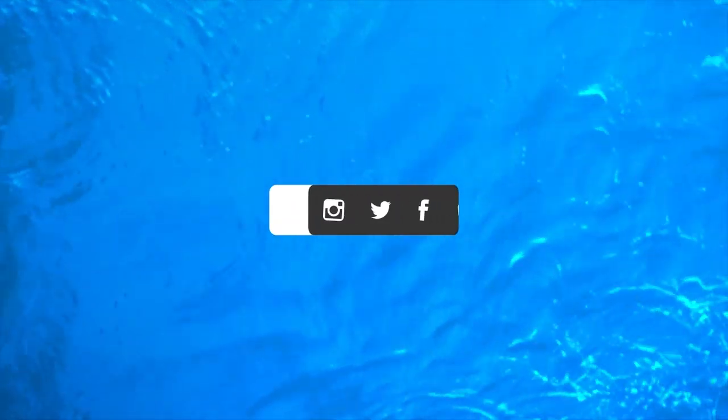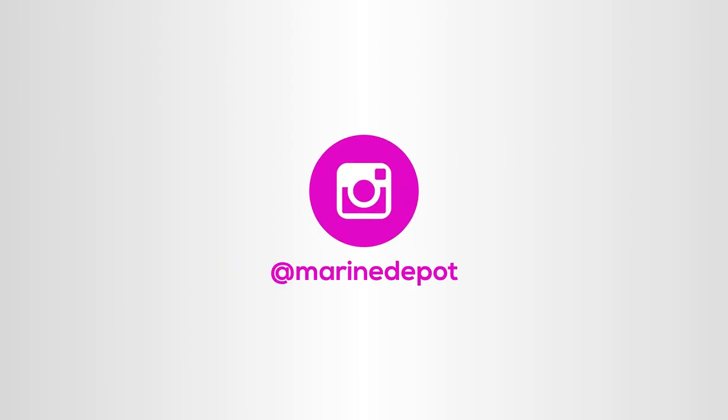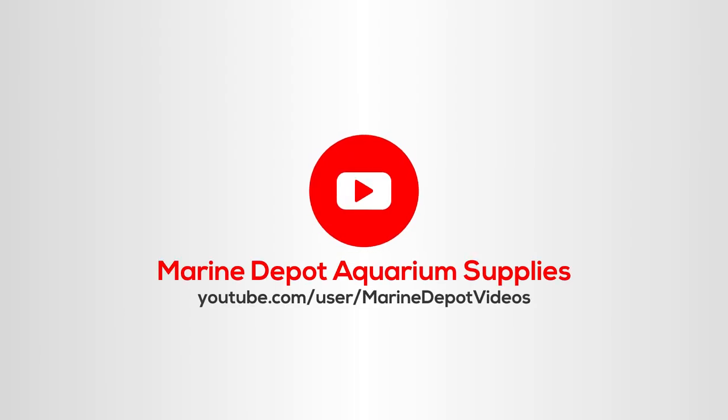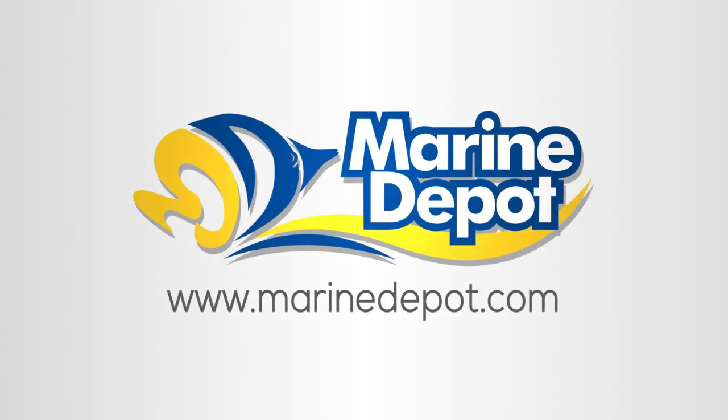The key to working with live rock is patience. Part of the enjoyment of reef keeping is watching the transformation of a bare tank to a beautiful reef. If you have to cure the rock, allow plenty of time to properly flush out the pores of decay. If you go with dry rock, take your time and allow the rock to become live slowly. Thank you for watching our video on live rock today. If you found this information helpful, please let us know by clicking the like button below. You can also subscribe to our channel for more upcoming educational content.